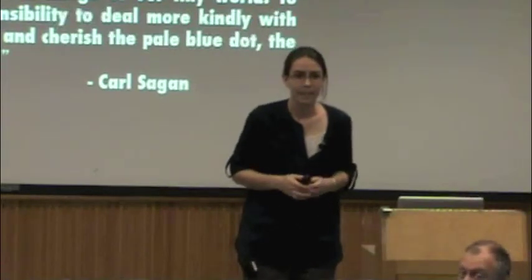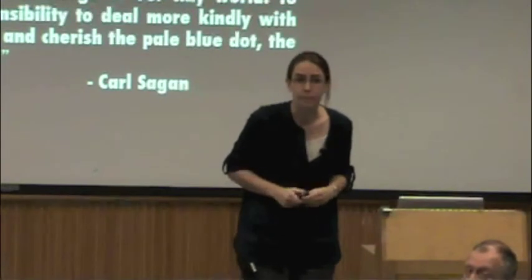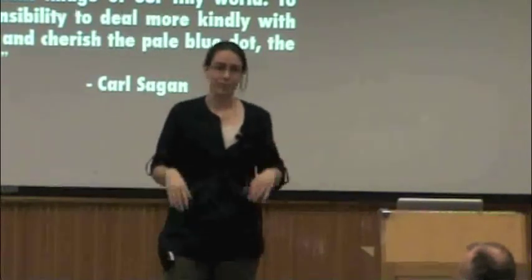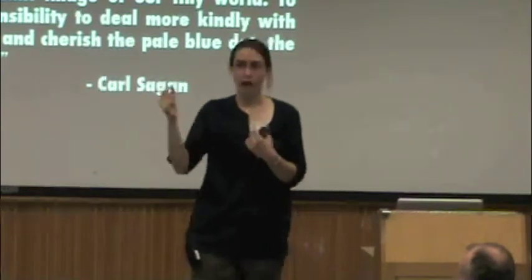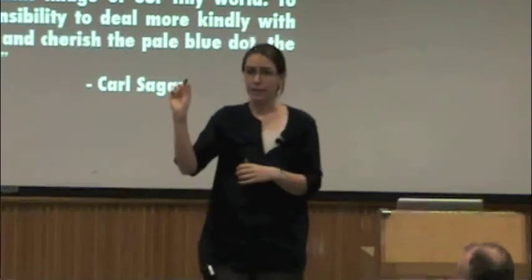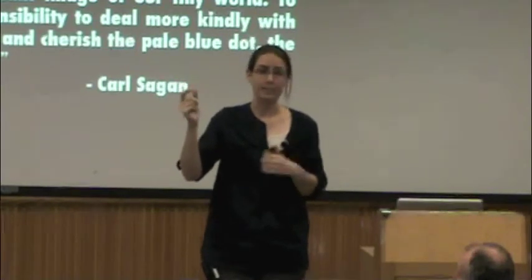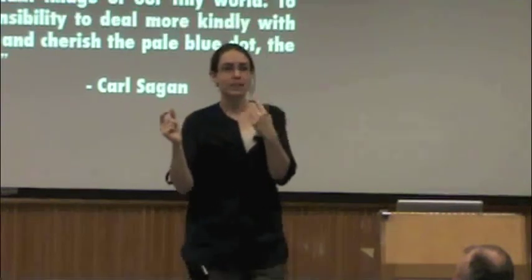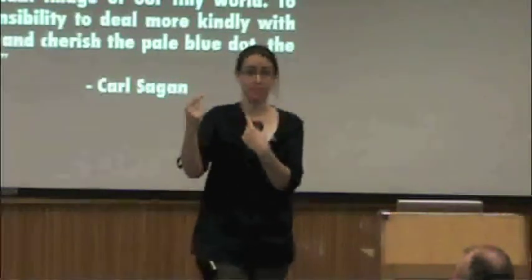Question: How does Kepler detect the circumbinary planet through transit? Because this result just came out a couple of days ago, I haven't read the papers yet. But I imagine you saw it transit across one star or both stars. If you can see that two stars are orbiting each other — which Kepler is very sensitive to — and then watch a planet transit around one, you can tell there's a planet orbiting a binary. You actually get a good sense of the planet's distance from the star by watching how long the transit takes, if you know the size of the star.